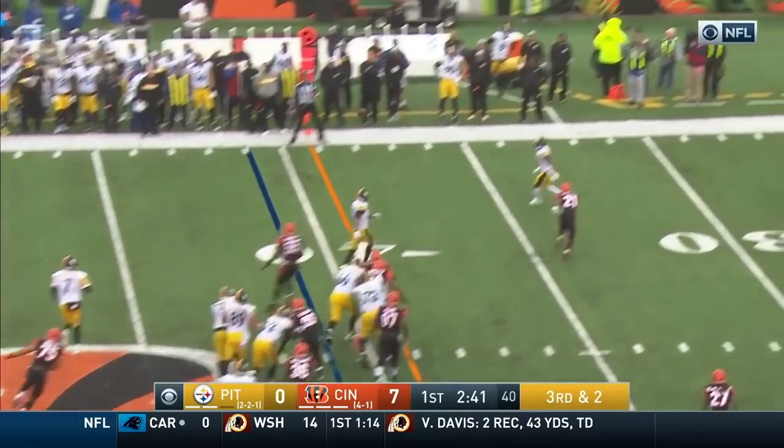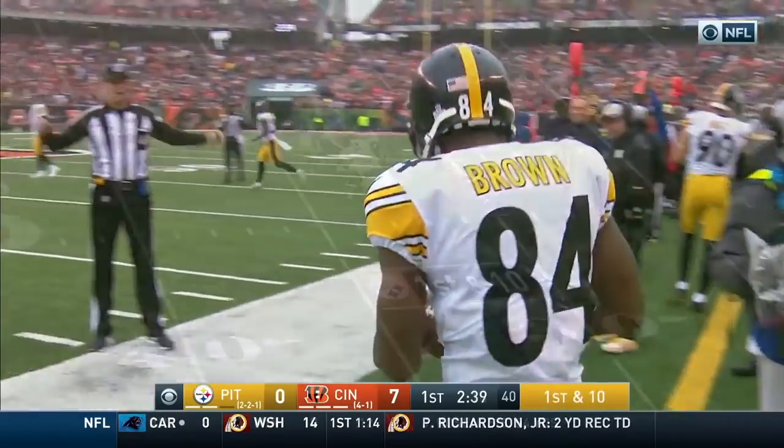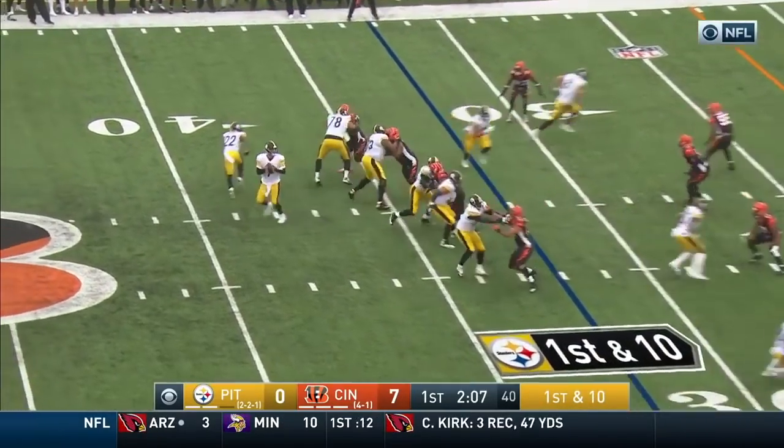Roethlisberger three out of eight, moving pocket, floats one up — connection made with Brown — and a first down. Steven Ridley is in, the veteran at running back.